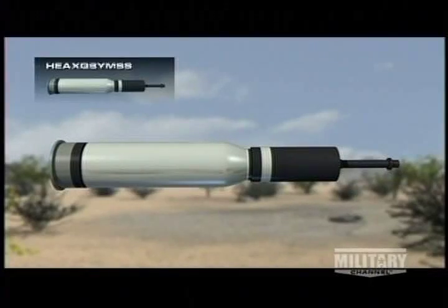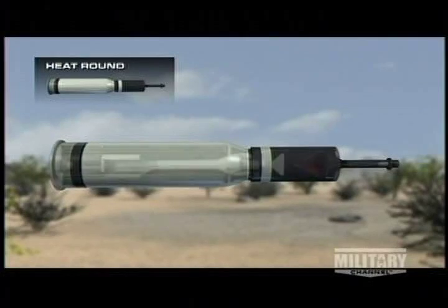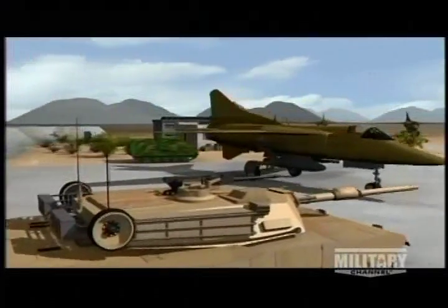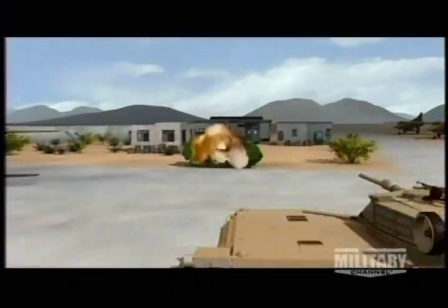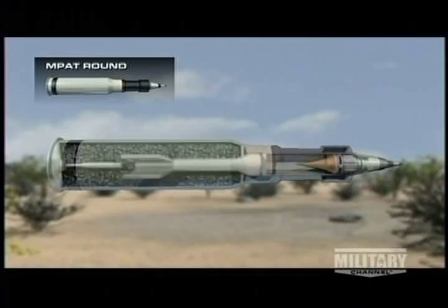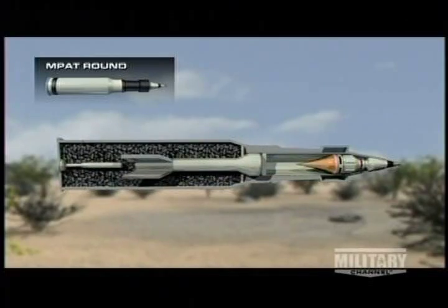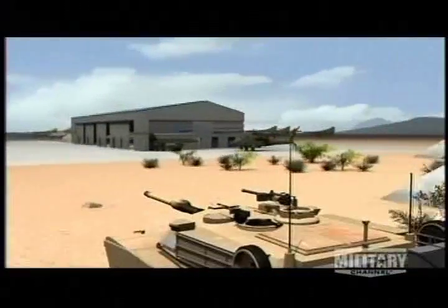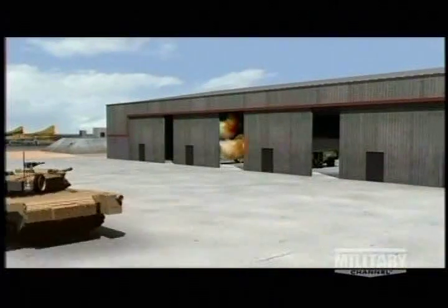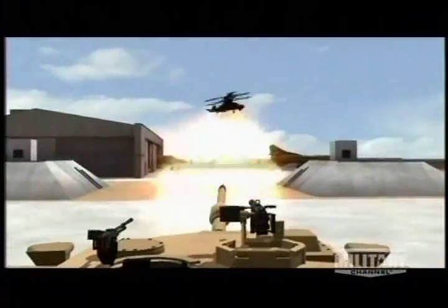It hits with such force it reduces solid steel to molten metal and ignites the interior. The 120mm main gun fires three other types of rounds as well. The HEAT, or high-explosive anti-tank round, delivers an explosive charge; Abrams gunners use it to destroy armored and concrete targets. The MPAT, or multi-purpose anti-tank round, can be used against a variety of targets — most commonly against lightly armored vehicles and bunkers. They can also use a proximity fuse to down helicopters and low-flying planes.